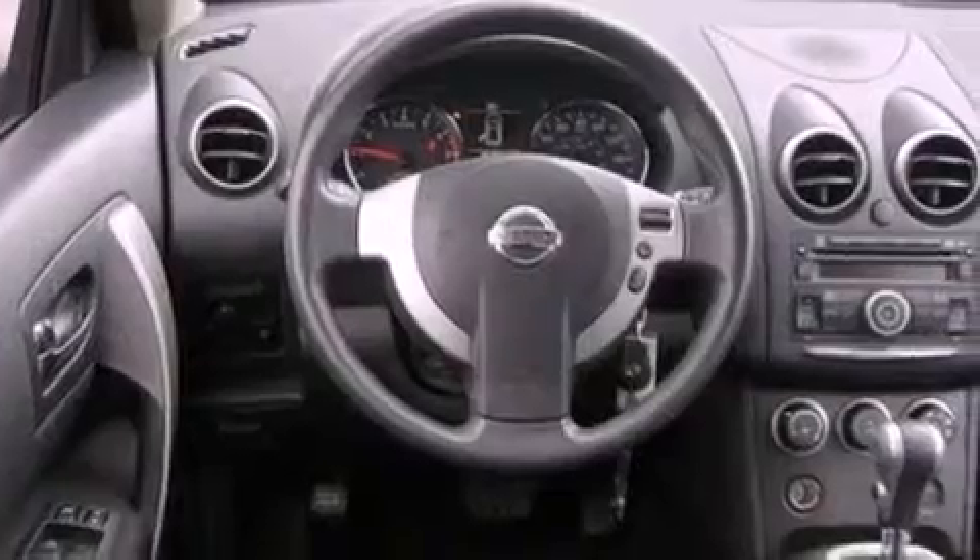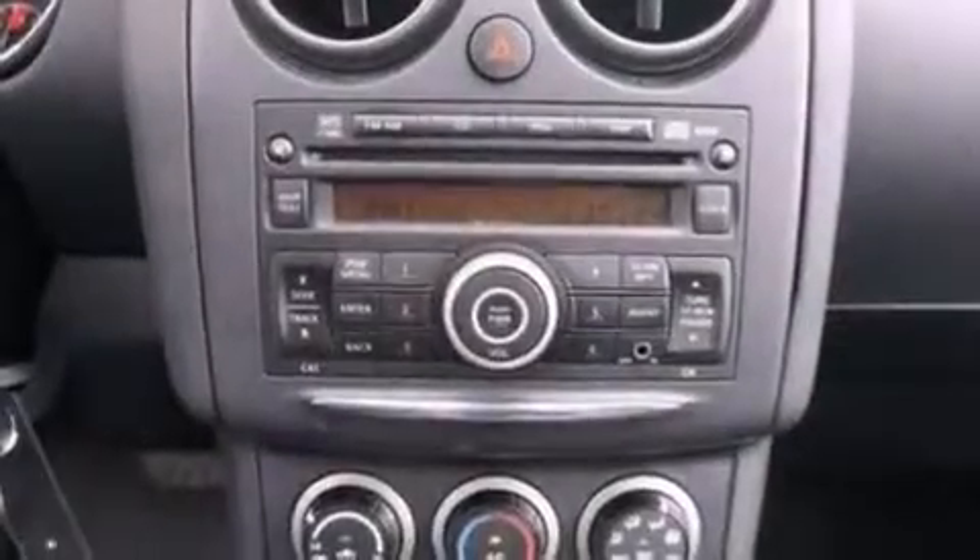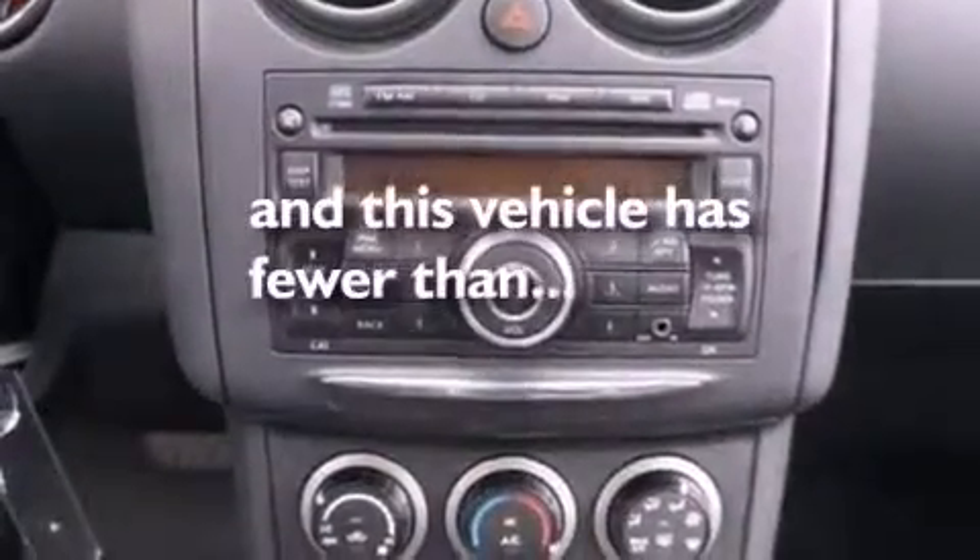A rear spoiler, a security system, an anti-lock braking system, air conditioning, and this vehicle has fewer than 46,000 miles on the odometer.